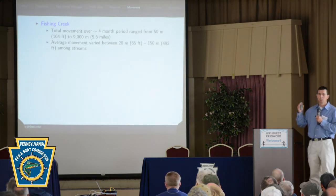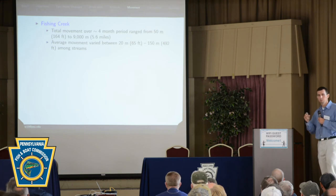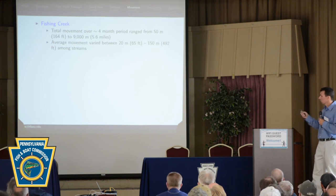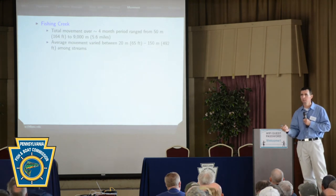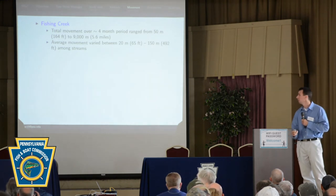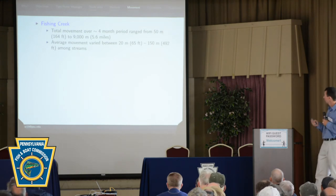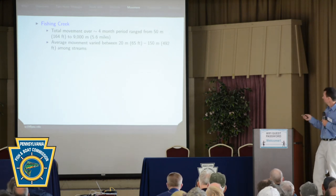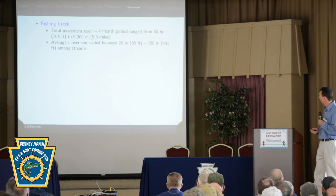We track these fish for between four and up to about eight months. For the Fishing Creek study, every time we locate a fish we take a GPS location with very low measurement error, so we can quantify movement quite precisely. The total movement over a four-month period — our shortest study — ranged from just 50 meters for one individual fish over four months, up to over five and a half miles. A very wide range in how much these fish are moving.